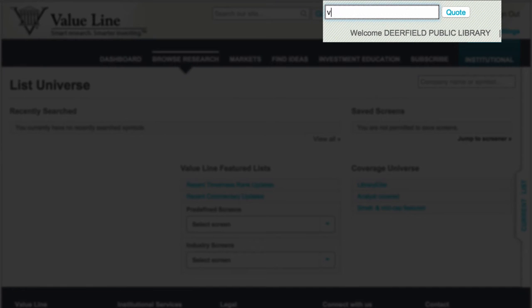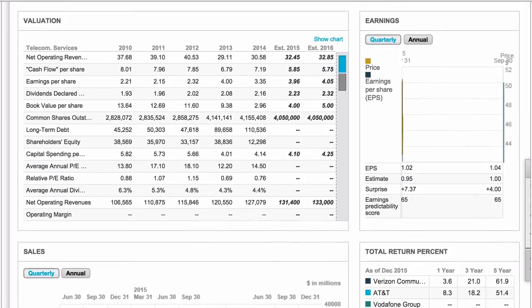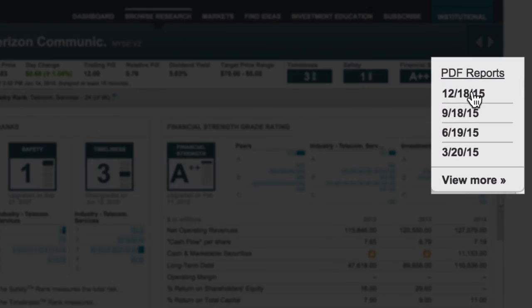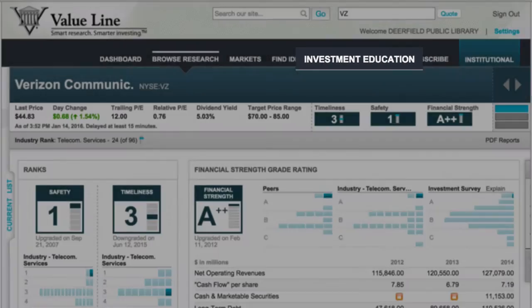You can search for specific companies to view ValueLine's data. You're also able to get PDF reports of specific companies — these PDF reports are identical to the physical editions. ValueLine also has educational videos and articles about investment and using their website.